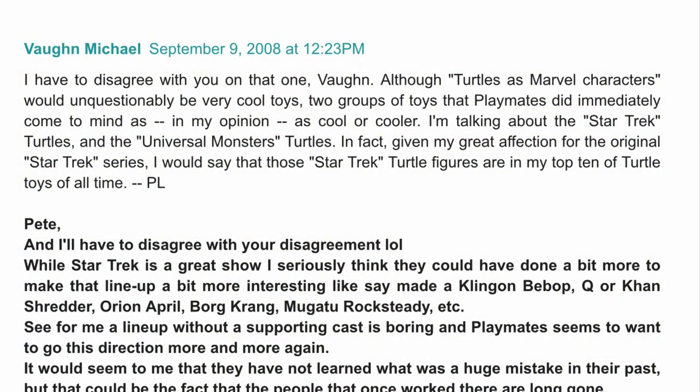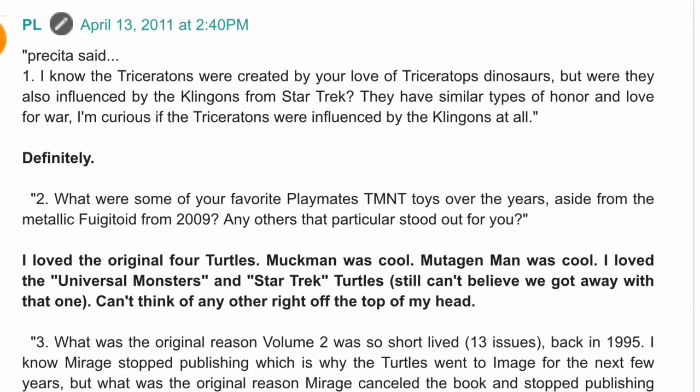The only thing I really know is that TMNT co-creator Peter Laird holds the Universal movie monster and Star Trek Turtles in high regard. He mentioned a few times on his blog how he thought they were cool. One example is in his 'Ask Peter Laird number six' post. When asked what were some of his favorite Playmates TMNT toys, he responded: 'I loved the original four turtles. Muckman was cool. Mutagen Man was cool. I loved the Universal monsters and Star Trek turtles. Still can't believe we got away with that one.'